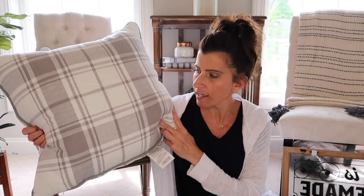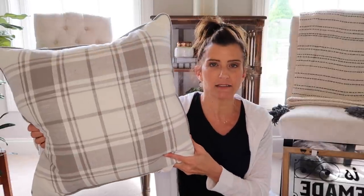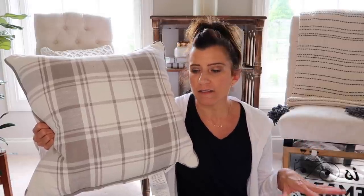Next I stopped at Big Lots and picked up a couple of pillows. These are part of their Broyhill collection — just light gray plaid. I love them. They were $15 but there was a sale going on. They're a nice size that I can just put a pillow cover over for different seasons. I grabbed two of these.